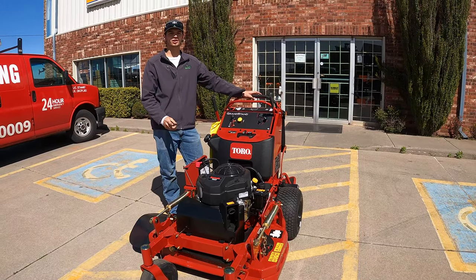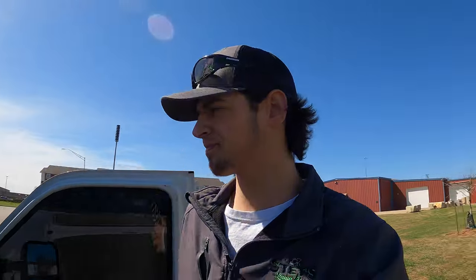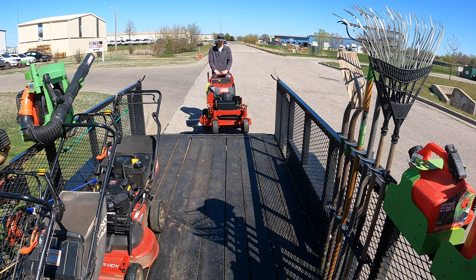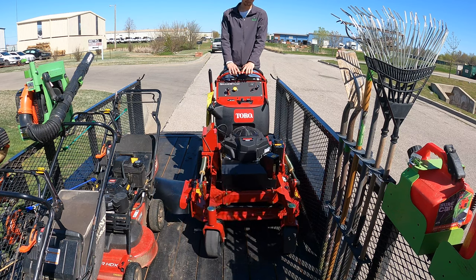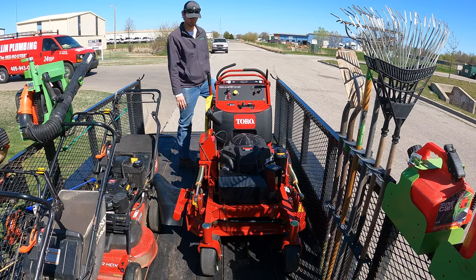Like I said guys, we're at Metro Turf — come out here if you need anything, they will take care of you because they've been taking care of me for 10 years. We're leaving Metro Turf now, going to load it up on the trailer and then head back to the shop.